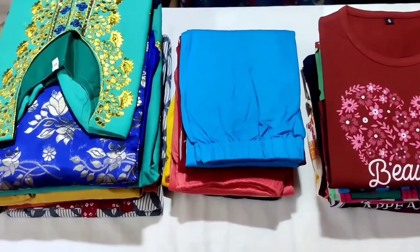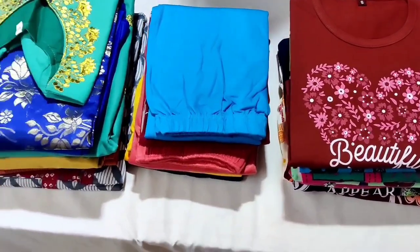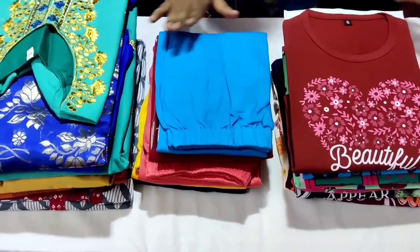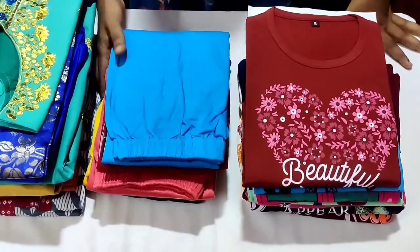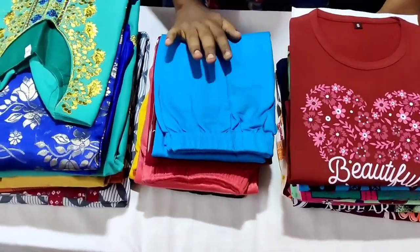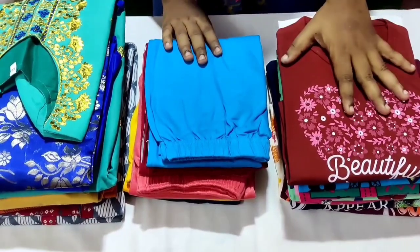Hi friends, welcome to our channel. We have a very different collection here — the Nightdress collection. We will see leggings for this collection, full collection. All of them are very cheap and the best price. Cloth quality is very good. The Nightdress collection is also available in the kids collection.